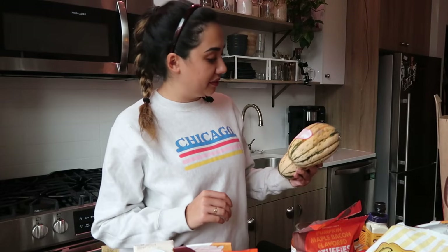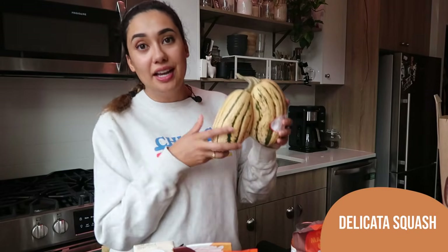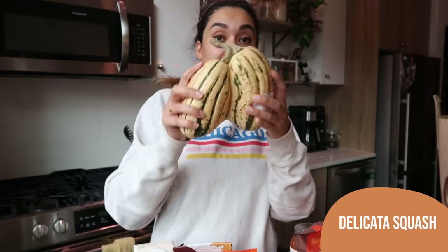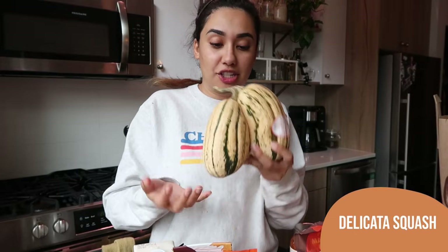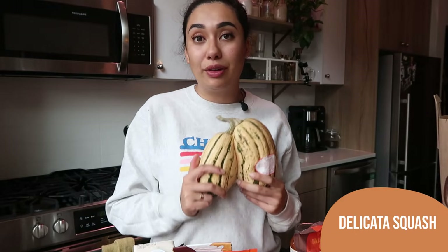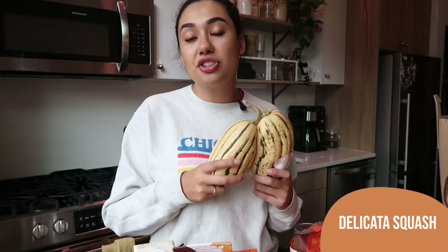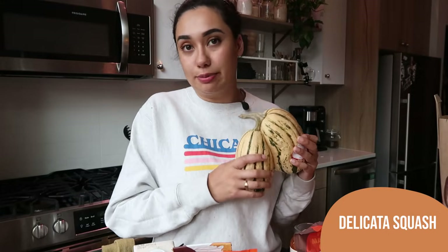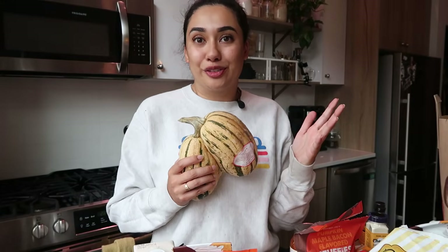A random produce item I wanted to show you — they have delicata squash in. It's priced per item and I went to pick up one but two were connected, so I got two for the price of one essentially. I love a delicata squash — putting them in the oven, roasting them, and eating them with veggies and some protein. It's so delicious and easy. They have all of the squash back in; I just picked up this one since there are so many different squash variations.